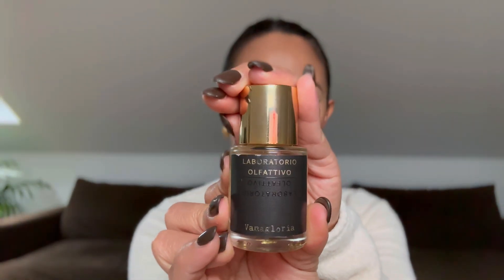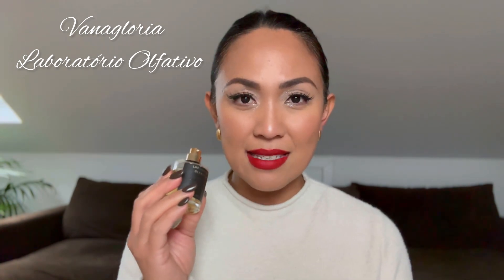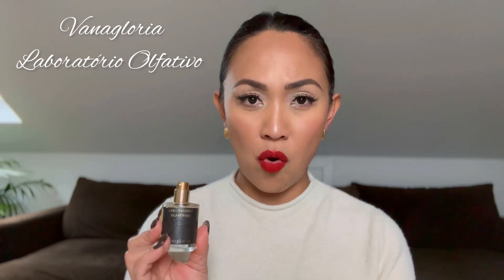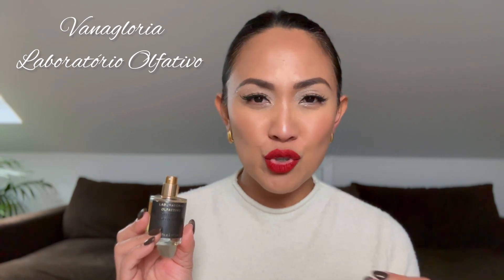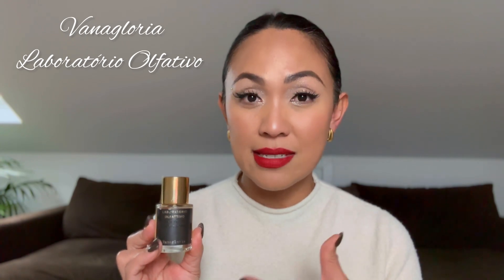It is also during this season when I feel like wearing incensey vanillas, and I have here three incensey vanillas that are standouts. I'm going to start off with Vanagloria by Laboratorio Olfattivo. You've probably heard about this perfume as very similar to YSL Baby Cat, and yes, they're very similar — however, I prefer this one more. Baby Cat to me is just too incensey, while this one is very balanced.